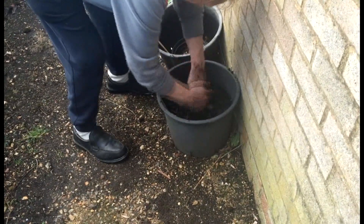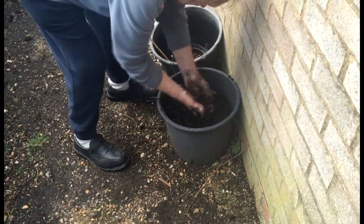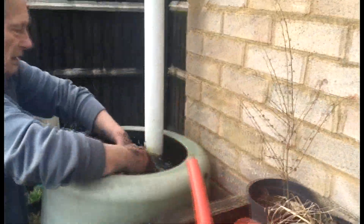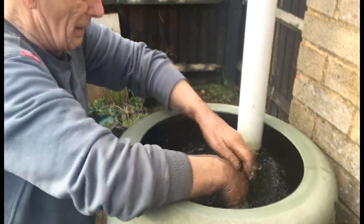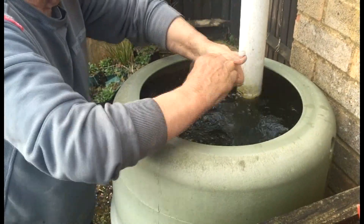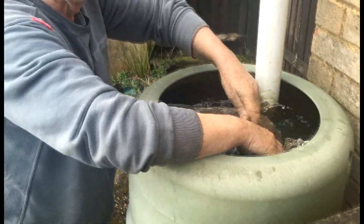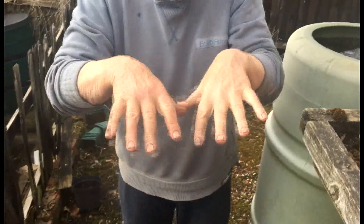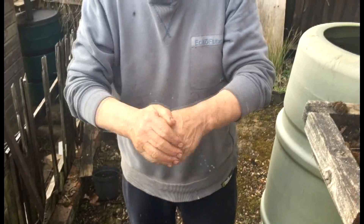Rub it in where all the oil was and you've got just a nice muddy pair of hands. Go to your water, give them a nice wash. The only thing is it doesn't clean the nails — you have to do that separately. There we are — nice clean hands.